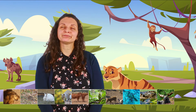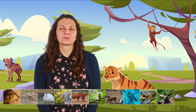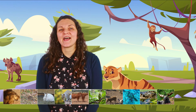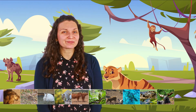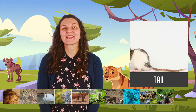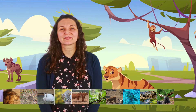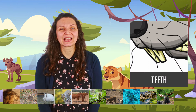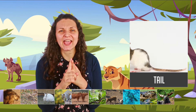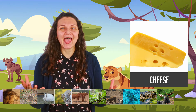This is an animal that is very small, and it has a tail — a very long tail. And it likes cheese, and it has two teeth in the front like this. A small animal with a long tail, two teeth like this, and it likes cheese. What animal is this?